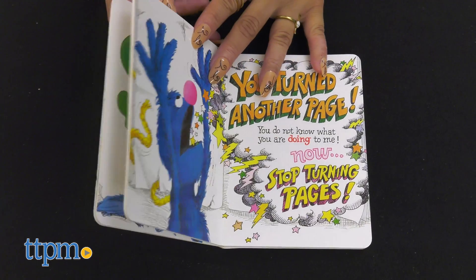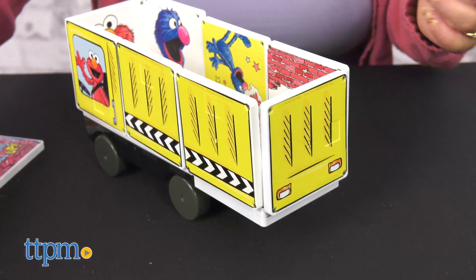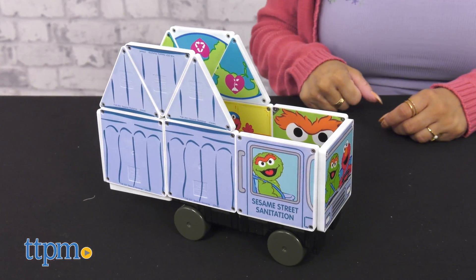All pieces feature super color technology on both sides for vibrant colors and a scratch-resistant coating. Then you go on a ride with the Sesame Street garbage set.